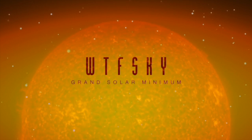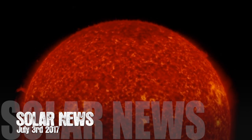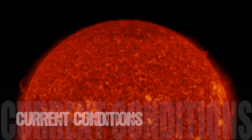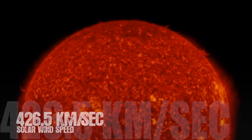Welcome back to the Grand Solar Minimum Channel. Today is July 3rd, 2017. Taking a look at our current solar condition, solar wind is sitting at 426.5 kilometers per second with a density of 5.3.